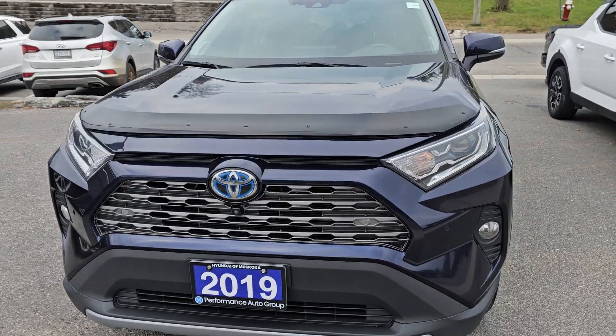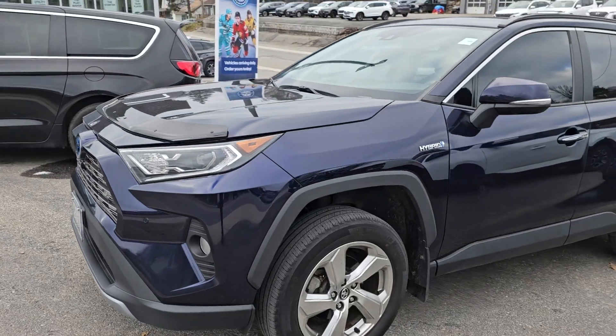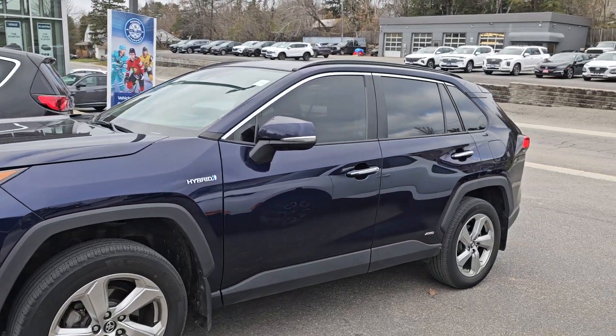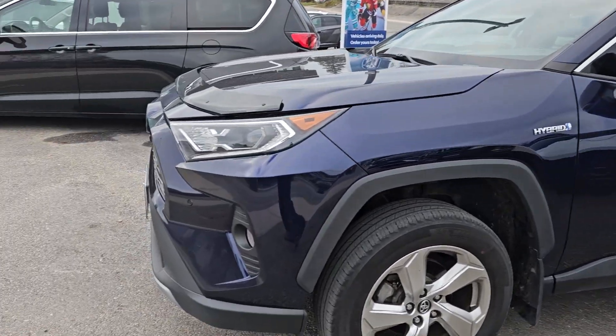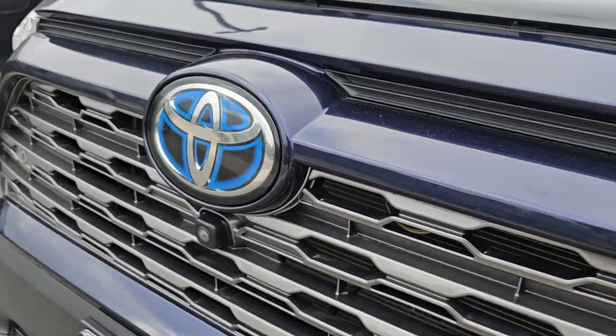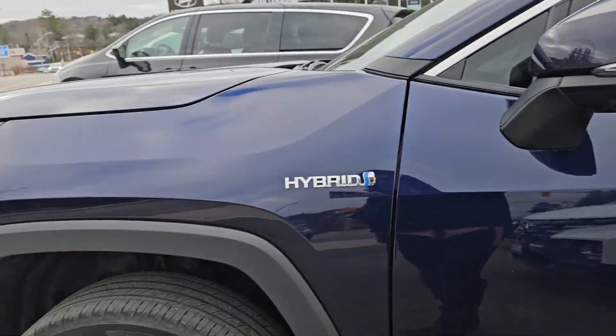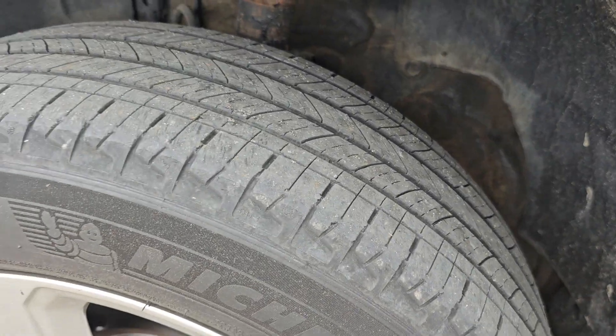Hi, this is Sam from Hyundai of Muskoka, and this is a quick walk-around video of the 2019 Toyota RAV4 Hybrid Limited. This is the fully loaded model. It's got the hood protector on the front and surround camera, so there are cameras on the front, underneath each side mirror, and on the back.